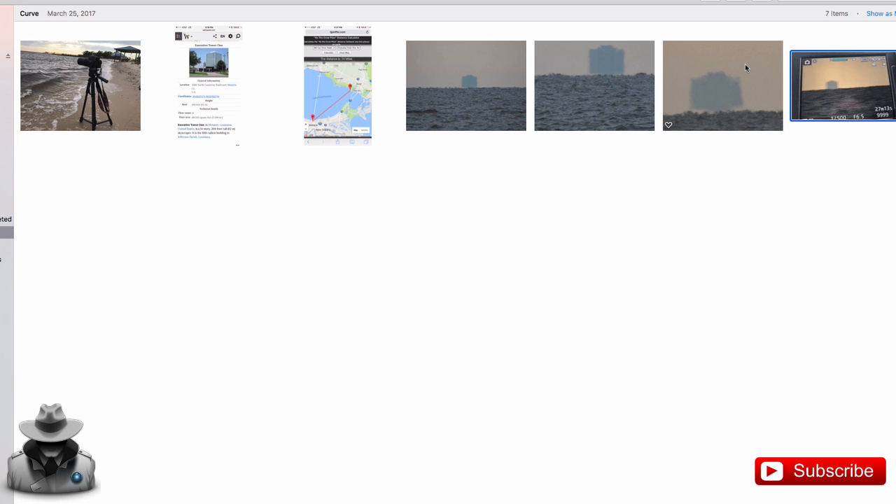It was one of those deals where it's like, just in case everyone else was doing something wrong. So what I did was I went up — I was in New Orleans, on break from work, and I went north of Lake Pontchartrain to a town called Slidell, Louisiana. I went down to the beach of the lake and placed my camera on a tripod about 18 to 20 inches, about 19 inches above sea level. And I faced the camera southwest towards New Orleans and Metairie.